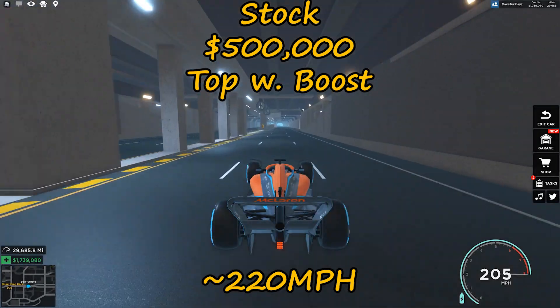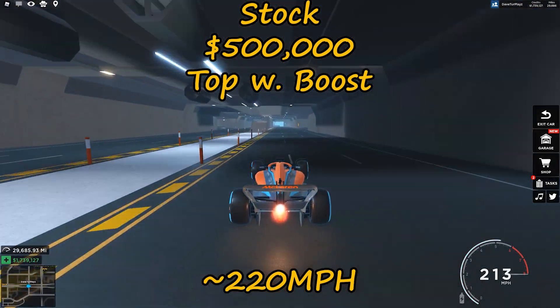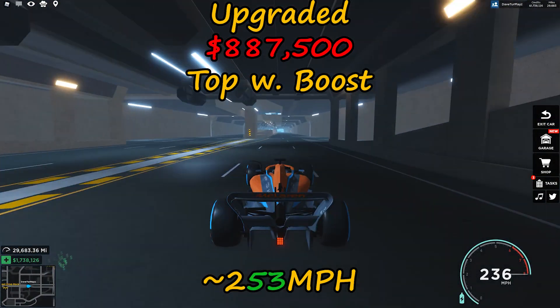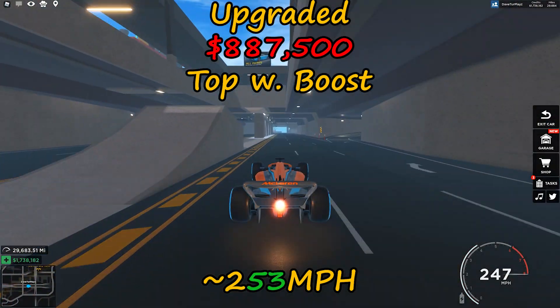Top speed with boost: a stock F1 will reach speeds around 220 miles per hour, while the fully upgraded version will reach speeds around 253 miles per hour.